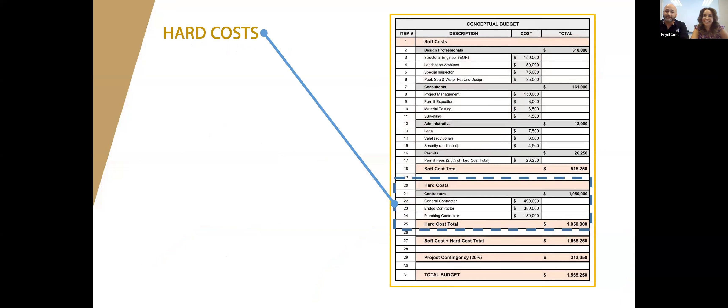Hard costs: anything that ends with the word 'contracting' — it's what it costs to build. For example, you're changing your windows; the contractor gives you a price of $200,000 — that's your hard cost. It's what it costs to get the contractor from beginning to end, getting old windows out and new ones in. This is what we typically encounter when walking into a project — hard costs have been accounted for; it's the soft costs that are a struggle.